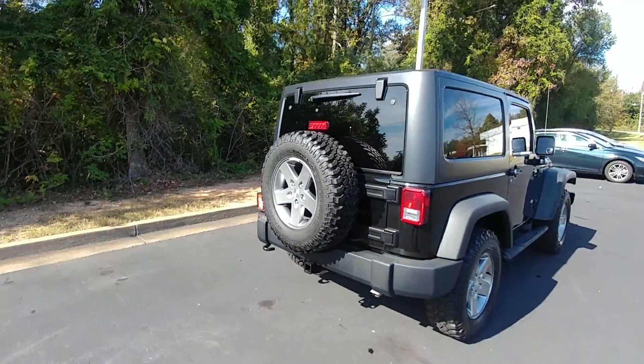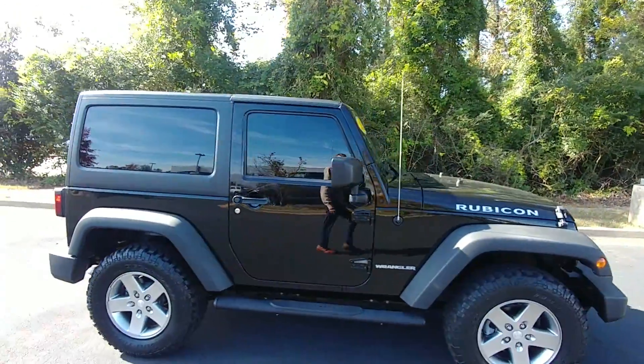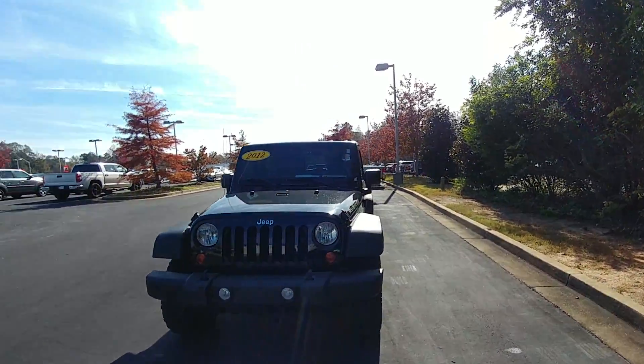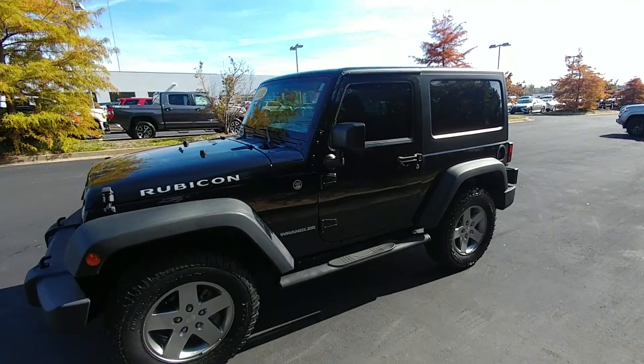Once again, my name is Michael Owenby. My number is 706-882-2963. I would love to show you this — come in and take it for a test drive whenever it's convenient for you. Thanks so much.